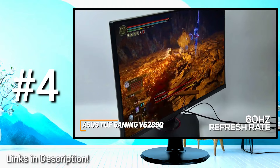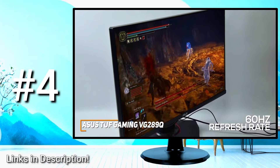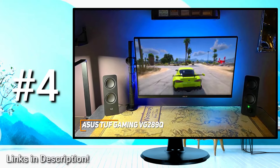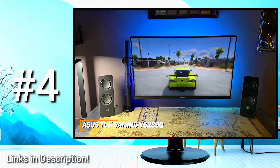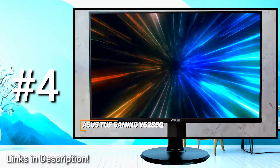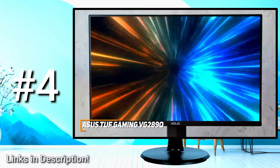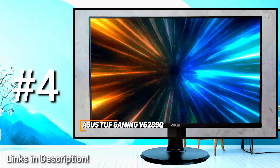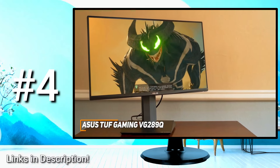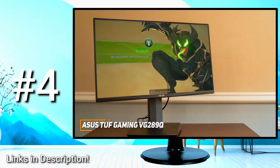It delivers impressive brightness and 90% coverage of the DCI-P3 color gamut to produce stunning, accurate colors for gaming or consuming content. The 60Hz refresh rate isn't the best and might not be suitable for competitive gaming, but it still delivers reasonably smooth gameplay and should be adequate for most casual gamers. It also features a low input lag, a low blue light filter, FreeSync compatibility to reduce ghosting, and ASUS's GamePlus technology for in-game enhancements. The ASUS TUF Gaming VG289Q is an excellent choice if you want a monitor that can produce 4K picture quality at a reasonable price.